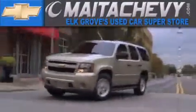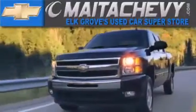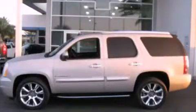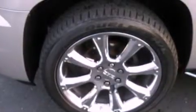Another fine vehicle offered by Meta Chevrolet. This is a 2007 GMC Yukon, a vehicle with safety, comfort, and space.